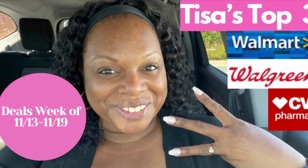Welcome to Tisa's Top Three! Happy Tuesday, everybody — you know what time it is. It's time for Tisa's Top Three, where I bring you my top three deals video for this week from CVS, Walgreens, and Walmart. The first store we go into is CVS, the second is Walgreens, and then of course my favorite for last — Walmart. Let's go see what's popping this week at CVS.